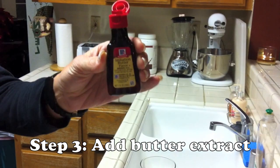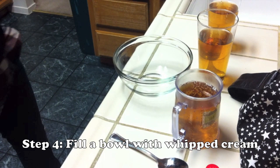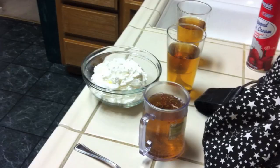Imitation butter flavor extract. Now we're going to make the whipped topping. The easiest way to make it is whipped cream and butterscotch that you pour on top. We're out of butterscotch right now, so I created a way to make a fake butterscotch and it tastes just as good — you can't tell the difference.